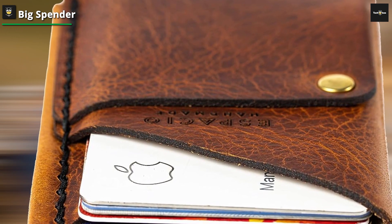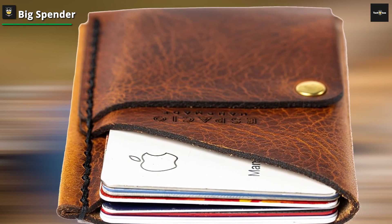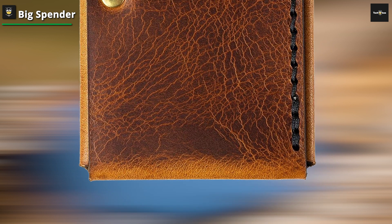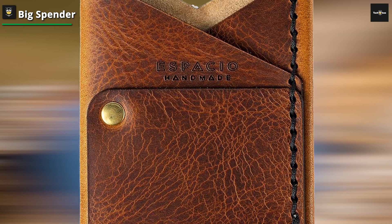Despite its compact dimensions, the Big Spender Wallet excels in attention to detail and choice of materials. It's constructed with premium quality materials that not only enhance its aesthetic appeal, but also contribute to its durability.